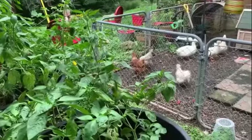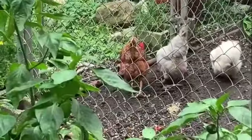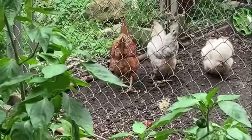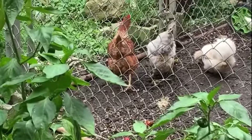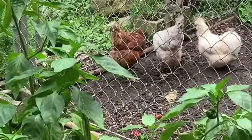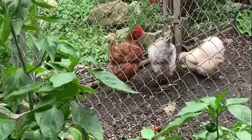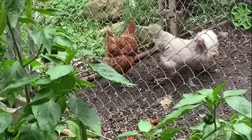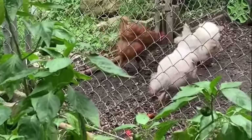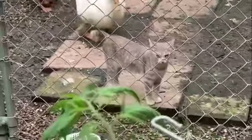I threw the green tomato in there. Wonder if they're gonna eat it. My breakfast crew eats the best of any of my chickens because they're right down here at the house — they get all the scraps out of my little bitty garden. Sometimes they share, sometimes they don't. But I love them. Hi, kitty kitty. Hi, Miss Thelma.